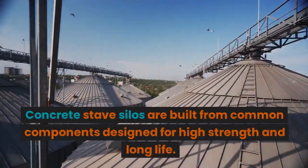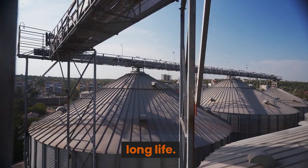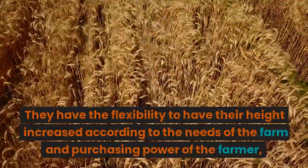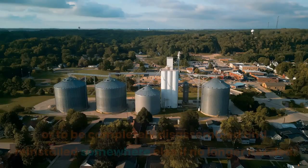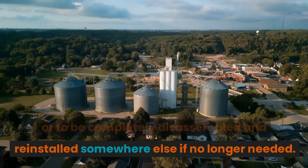Concrete stave silos are built from common components designed for high strength and long life. They have the flexibility to have their height increased according to the needs of the farm and purchasing power of the farmer, or to be completely disassembled and reinstalled somewhere else if no longer needed.